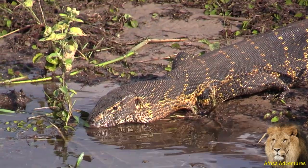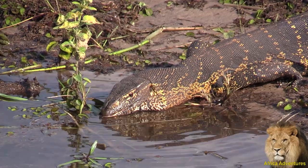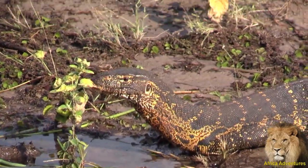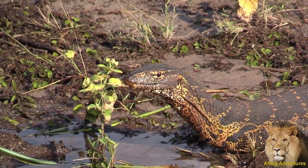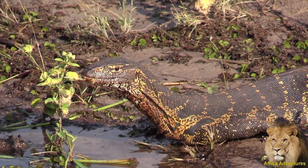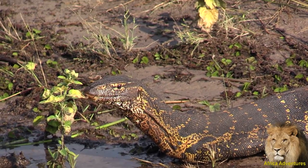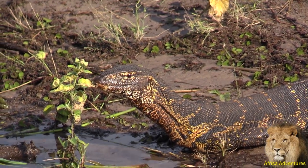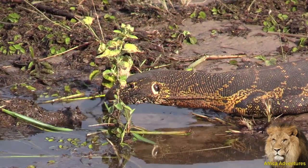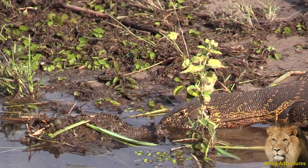Water monitor lizards — big one. Like their name implies, they keep monitoring the river bank, looking for crocodiles' eggs, birds' eggs. Those birds which nest along the river bank, they will go for the eggs. Sometimes leftovers from fish eagle, or anything that they can overpower, they will go for that. They can grow from a meter to 1.5 meters long.